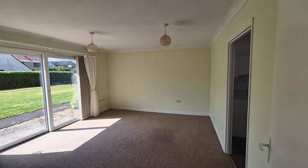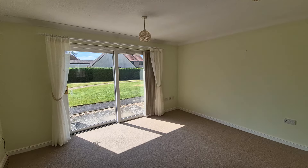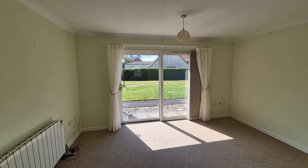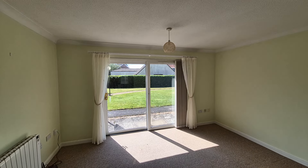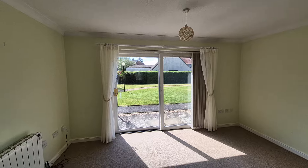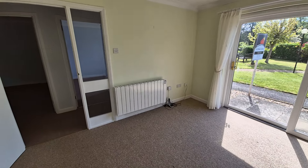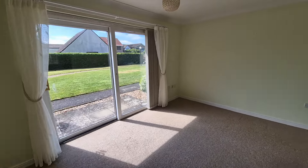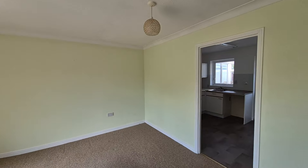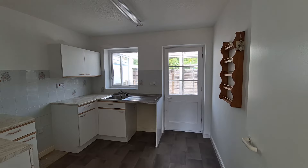From the entrance hall we're now heading into the living room. It's a nice sized living room, very light and airy, with large patio doors opening out to the front and looking out across the communal gardens. There's a modern wall-mounted electric radiator as well, and off the living room there's a doorway through to the kitchen.